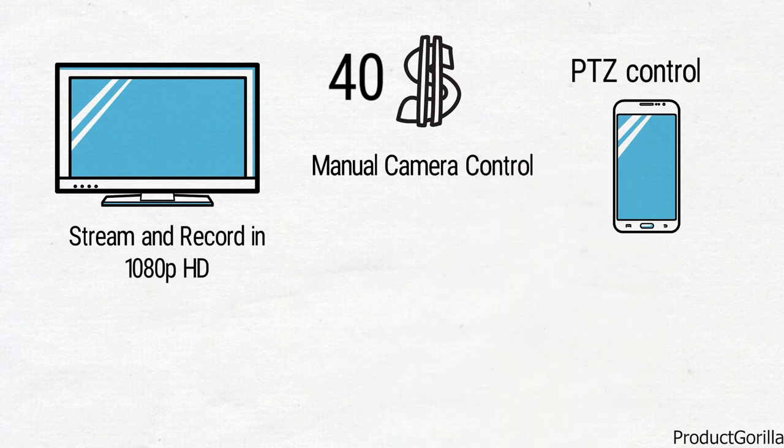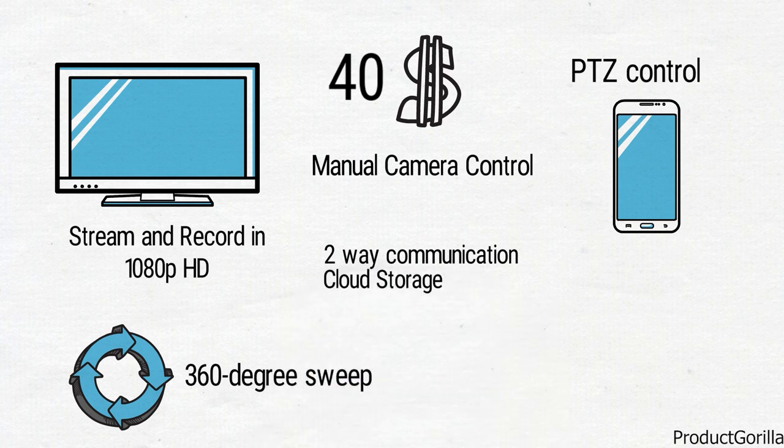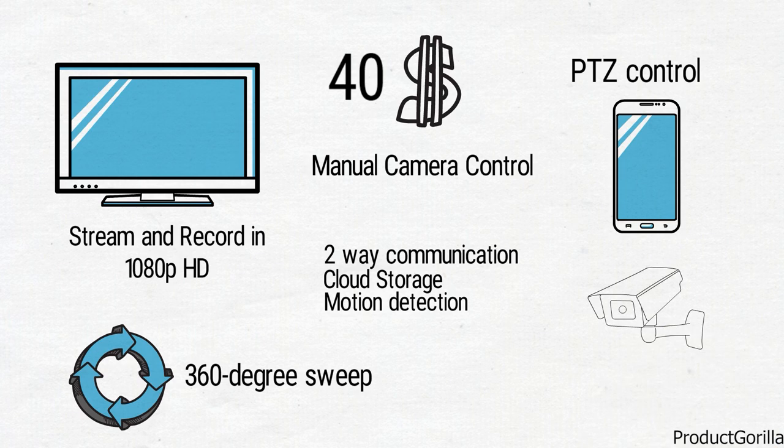You also get access to the pan scan setting which will automatically do a 360 degree sweep of wherever it is installed. With built-in two-way communication, cloud storage, and even automatic recording via motion detection, you're not going to find a better security camera for the budget.